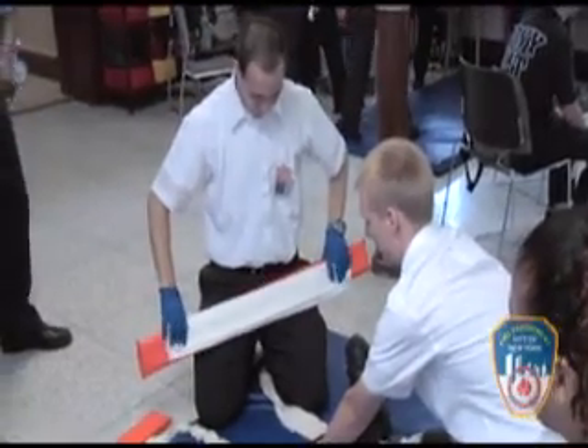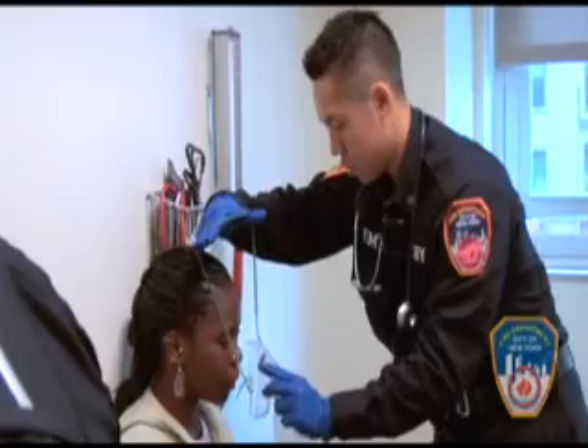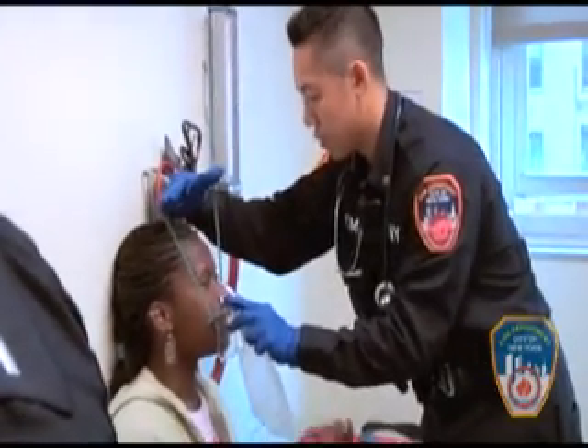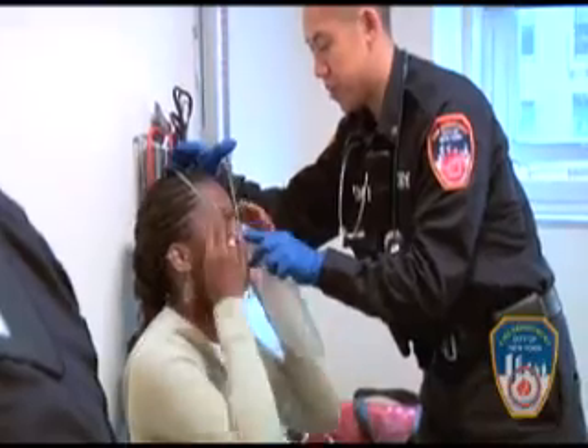Every firefighter that comes into the fire department is trained as a first responder. Their job is to get there as quickly as possible, stabilize what they can, and then together with the ambulance crews, make sure that they treat the patient correctly, work to get the patient out to the ambulance, and then the ambulance crews will take over and take them to the hospital.